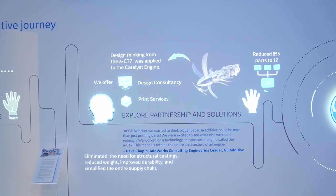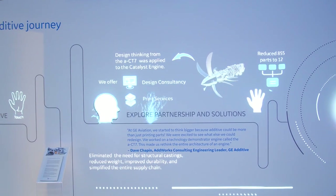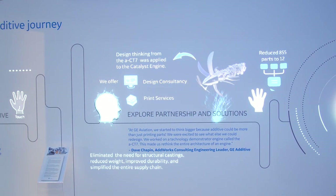Because we've faced these challenges and experienced these successes with our own additive journey, we can help you navigate yours and find the path most beneficial to your organization's goals.